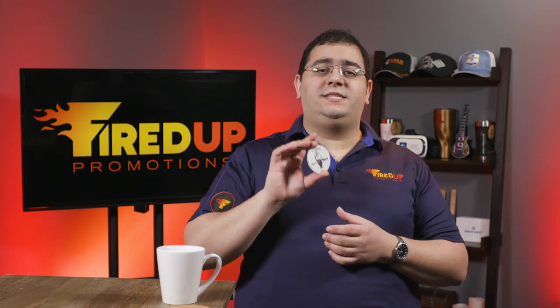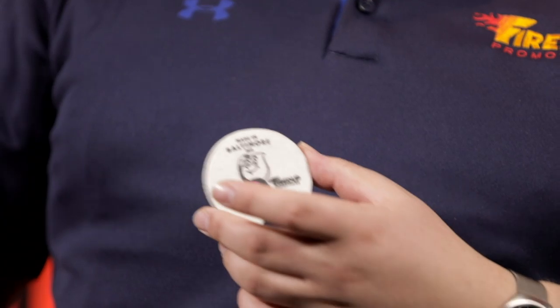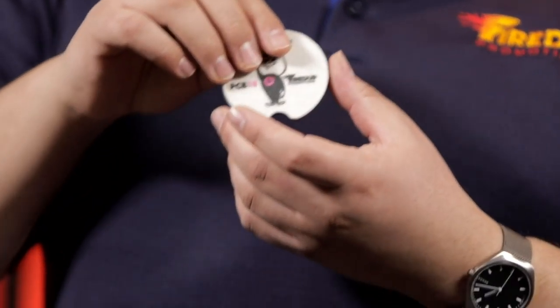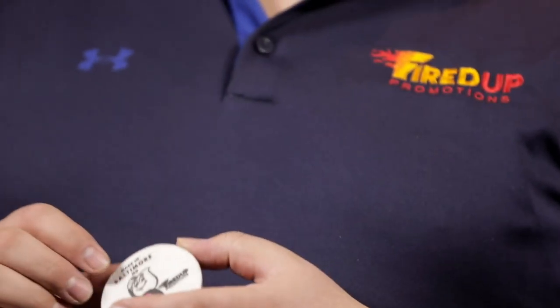And then we have this one as well, which is a car coaster. It's actually made out of felt, but it's really cute — it sits in somebody's car. You know how sometimes you put your drink down in the drink holder and all sorts of gunk gets everywhere? Well, this will prevent that by making a barrier between your drink and the cup holder itself.